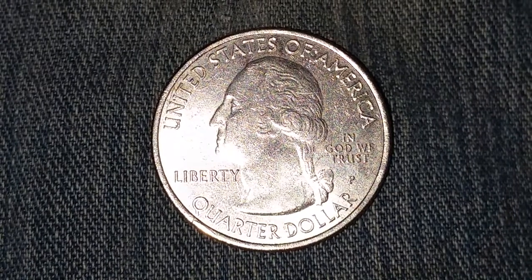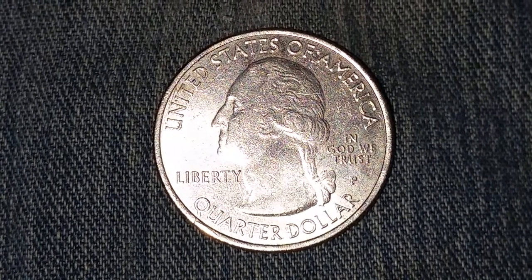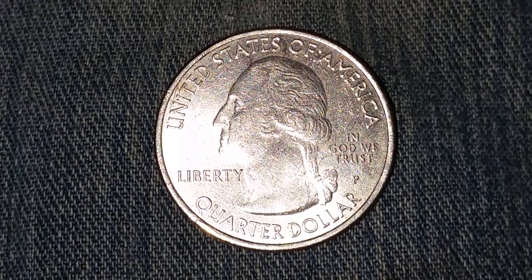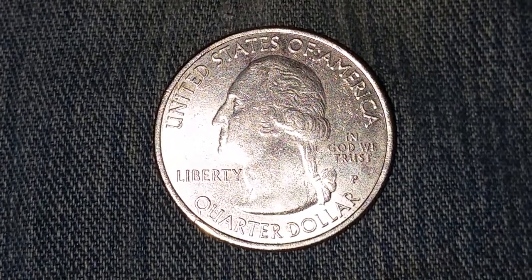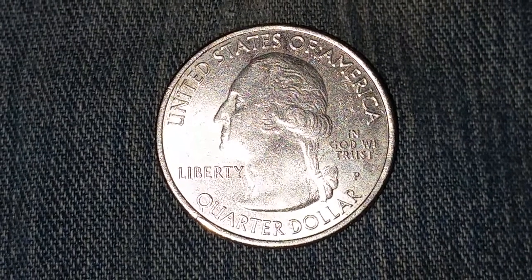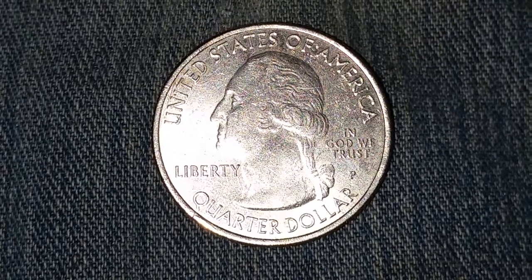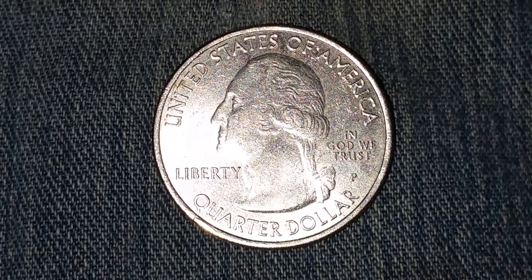It also has a numismatic value of 25 cents for one in average circulated condition, but can be worth around $1 if it grades MS63 — that's mint state 63 condition. This coin can be worth as much as $40 if it grades MS67, which is mint state 67 condition.